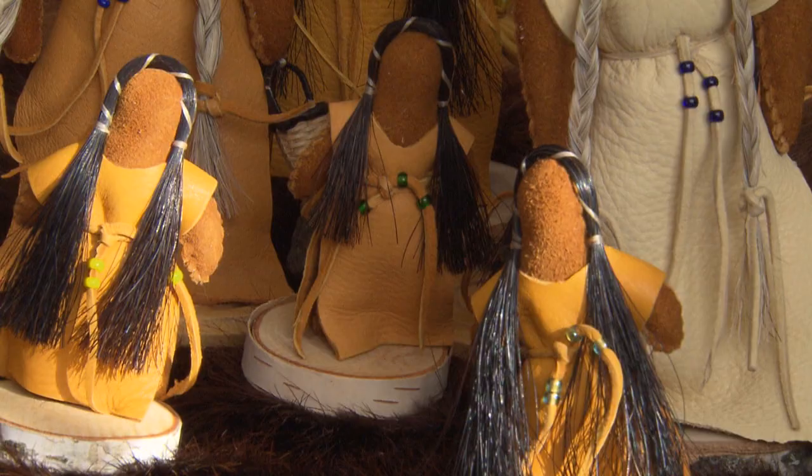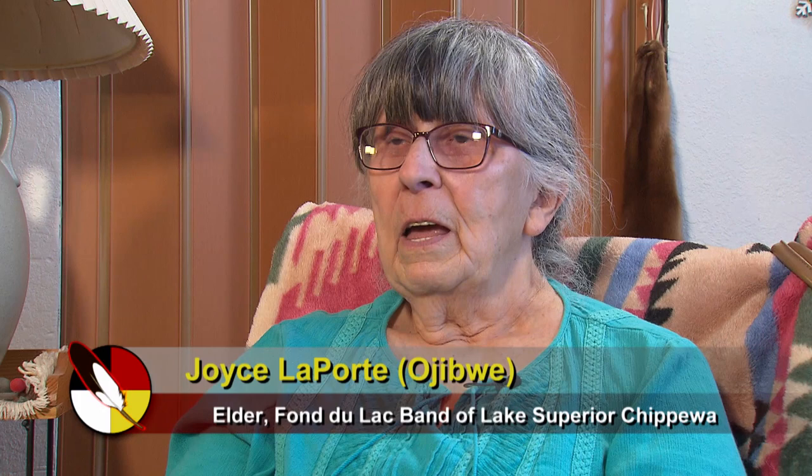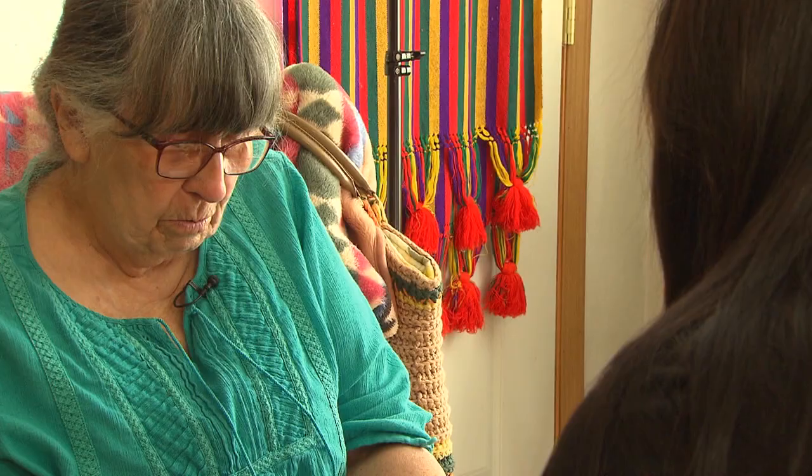A viewer asks an elder who taught her to make faceless dolls. She replies it was her grandma, who was born on Madeline Island. Her grandma taught her and her cousin at the same time, and when they asked why the doll had no face, the grandma walked them down to a nearby creek, knelt by the water, looked in, and said, 'Whose face should I take from the water spirits?' They had already been told the legend — that your image, your face, is only supposed to be reflected in the water.